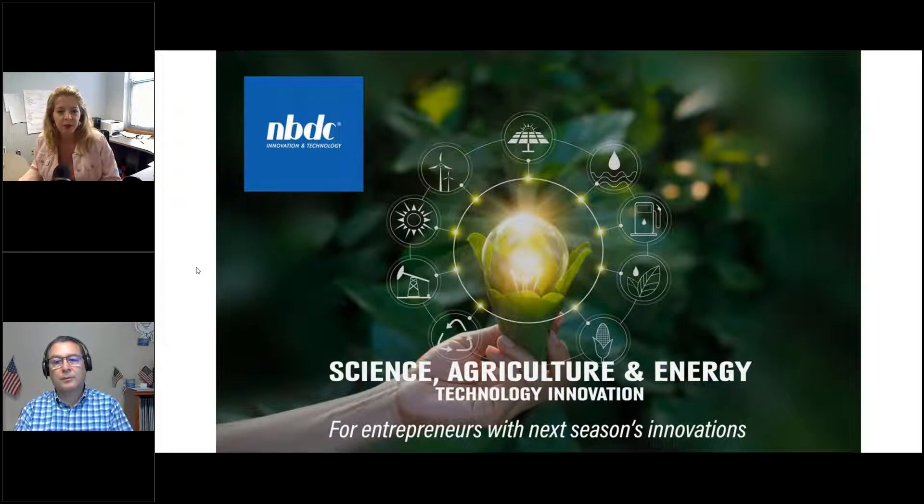Good morning, I'm Sarah Bennett with Nebraska Business Development Center, part of our Innovation and Technology Commercialization team. Today's event is about SAM registrations, the process for that and the paperwork required. This session is part of our Science Agriculture and Energy Technology Innovation Cohort, and this morning you'll be hearing from Quentin Farley, part of NBDC's PTAC team focusing on government contracting. We'll give a quick overview of our SAGE Innovation Cohort and then dive into the content.